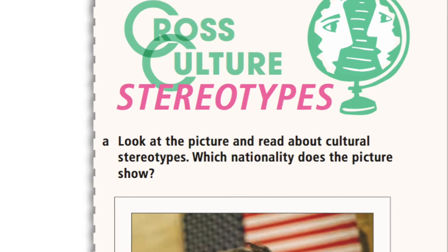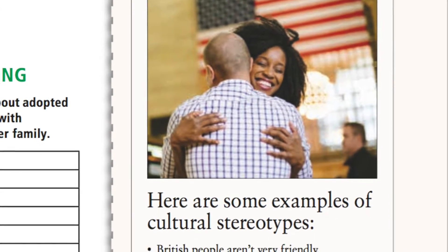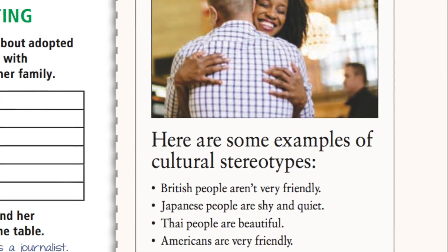There's lots of information about places, things, and processes — increasingly through the levels. There's also a section called Cross Culture where students read about how people do things differently in different parts of the world and compare that with the way they do things, thinking about how they might need to behave differently in different environments. So there's a very nice cross-cultural training element as well.